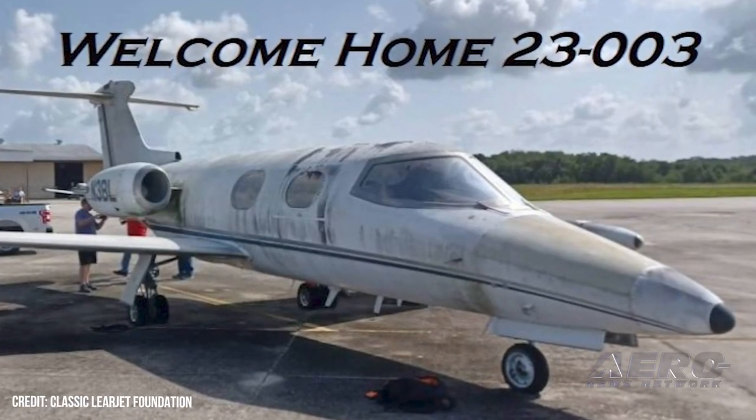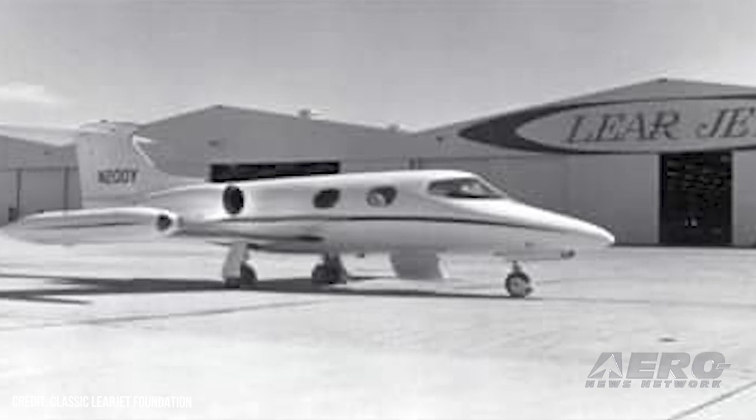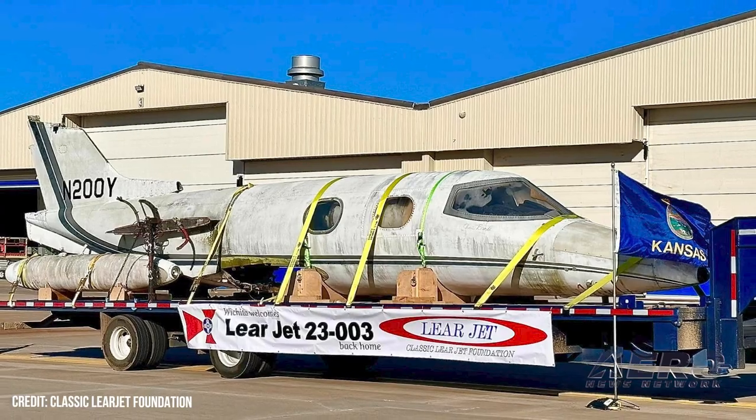Wichita Foundation to restore classic Lear 23. The first Lear Jet to be delivered by Bill Lear's upstart company to a paying customer has returned to its Wichita birthplace, where a group of aviation enthusiasts have set forth their commitment to return the jet to airworthiness.